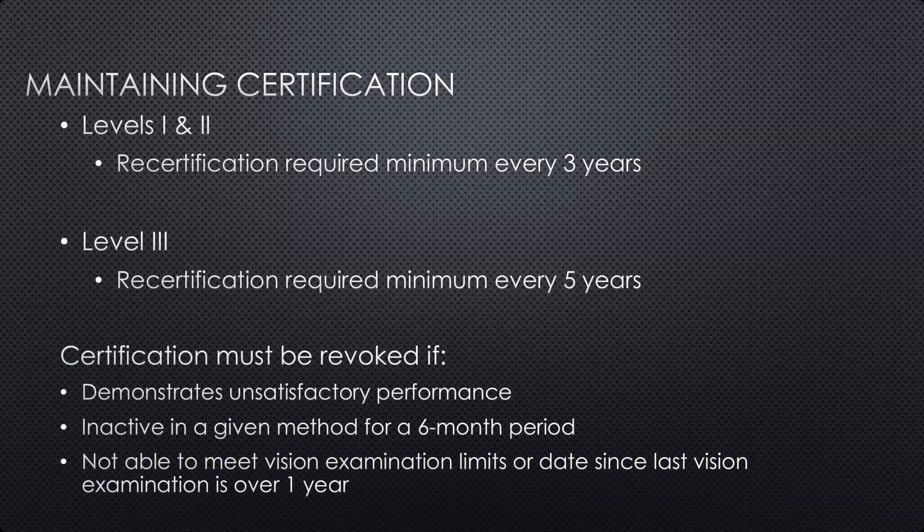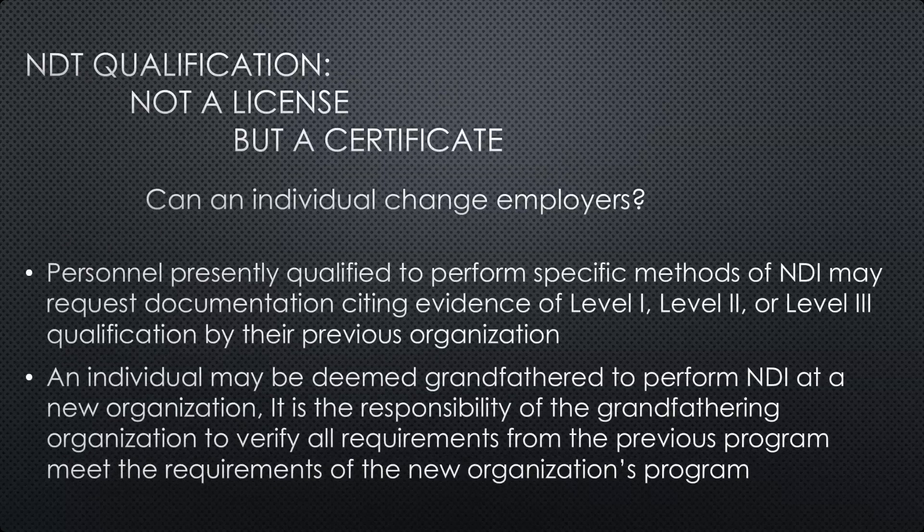In the case of the vision examination, there is no waiting period — if you've gone a year and a day and realize you need to redo it, you don't have to go back and recertify by taking tests. You just need to get your vision acuity test updated to show that it's been performed.